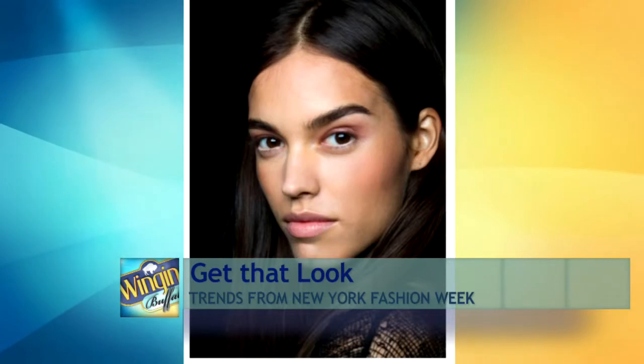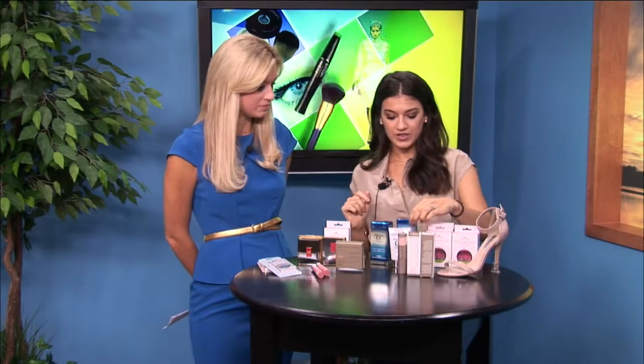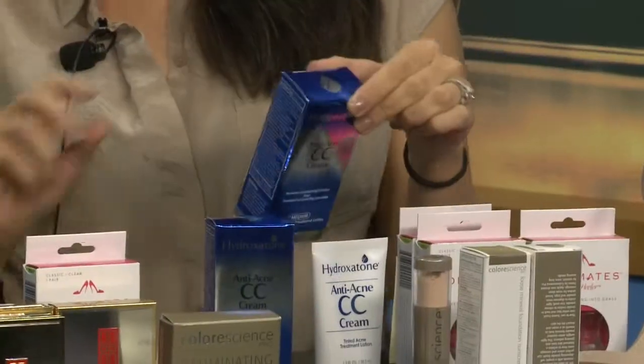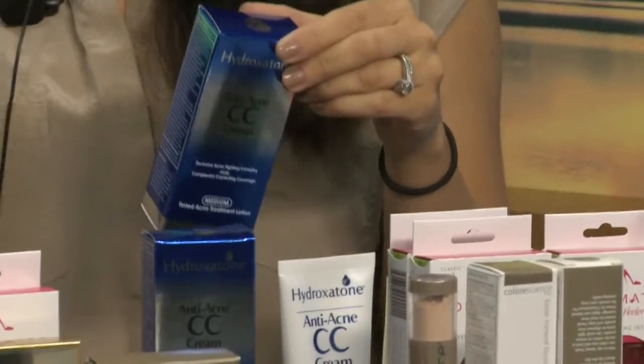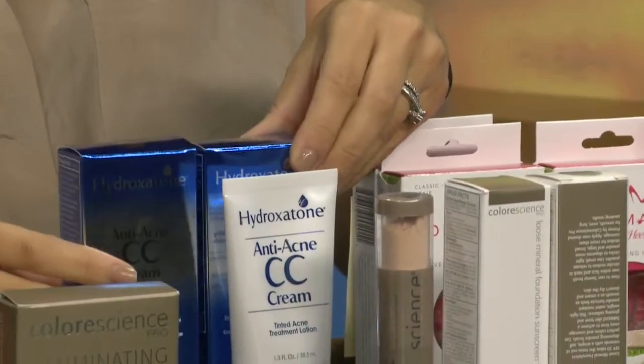To start with foundation, I have two options for you. The first is Hydroxetone's anti-acne CC cream. This visibly reduces the appearance of pimples and also helps to further prevent any acne from forming, with a unique retinoid-like ingredient. So you're getting the benefit of skin care but also a really beautiful, glowy finish too. This is $59.95 at Ulta.